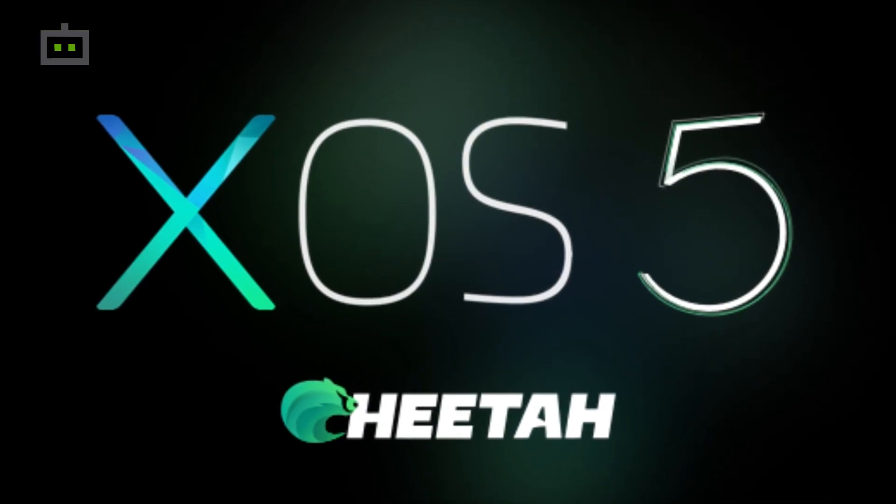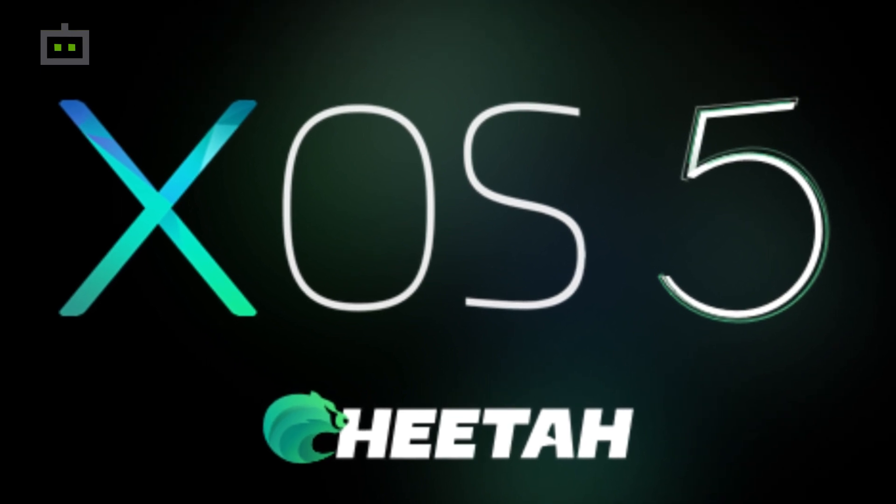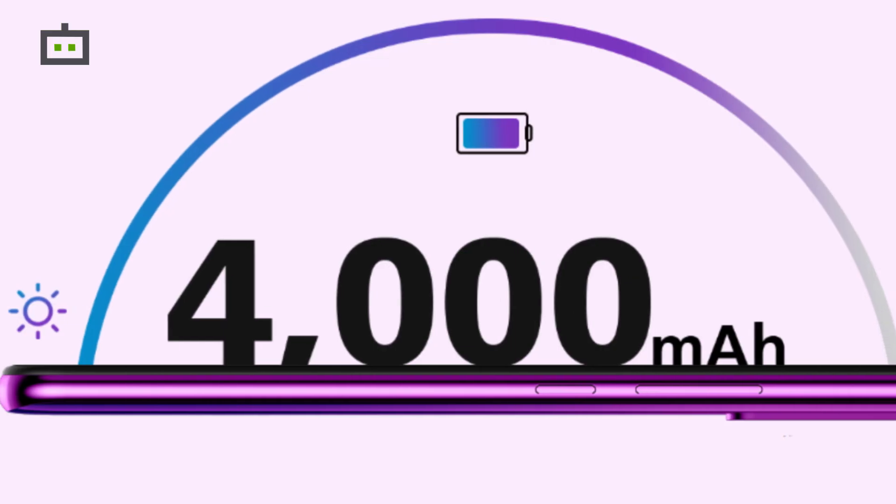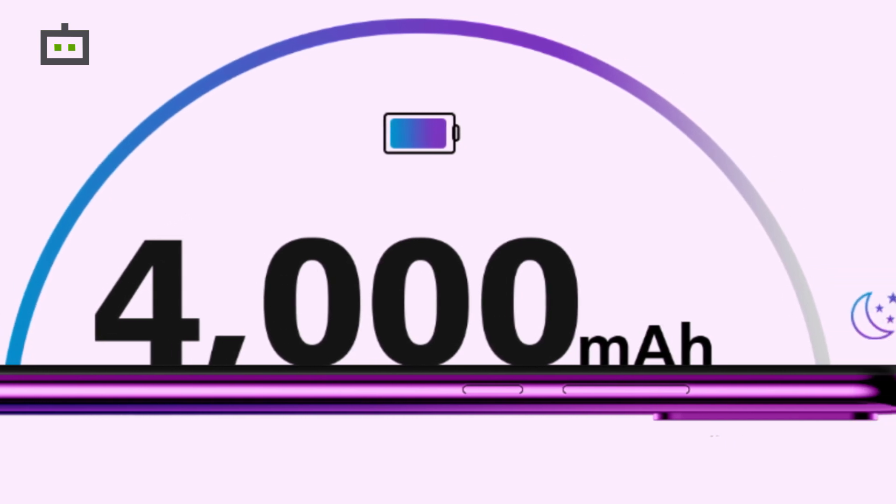The Infinix S5 Lite ships with Android Pie OS wrapped around XOS 5.5 Jita user interface. The handset is backed by a 4000mAh battery.